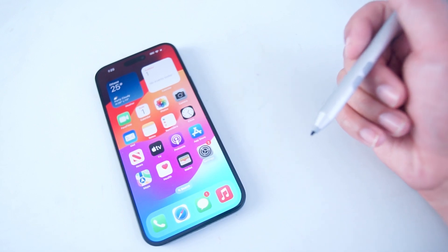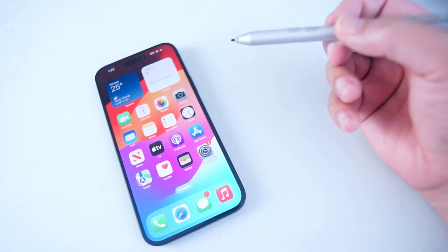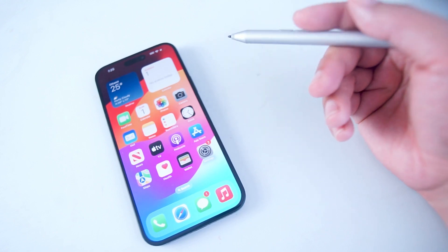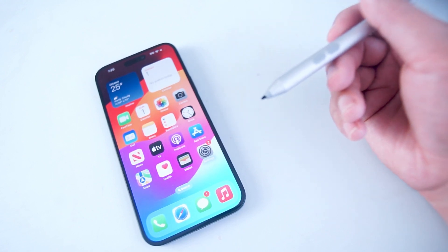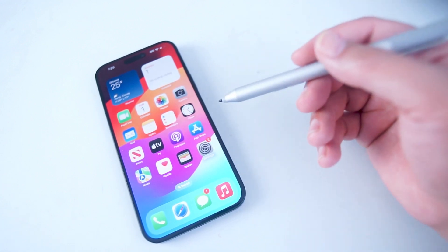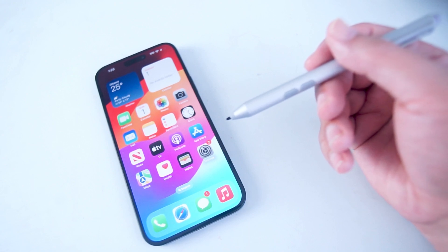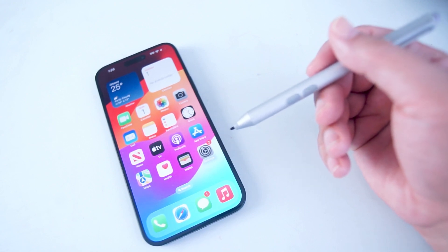The iPhone 15 was released on September 22nd, and iOS 17 was released shortly after with an update. So we're about a week into the life of the iPhone 15 and we're already seeing these issues being addressed by Apple.